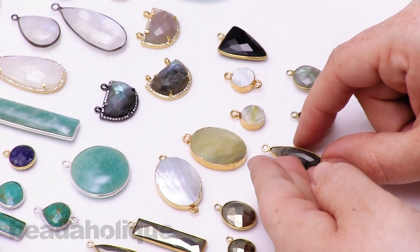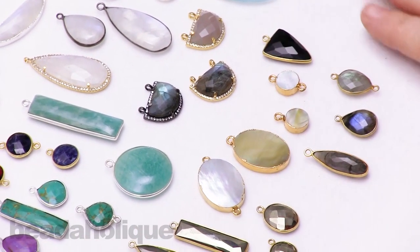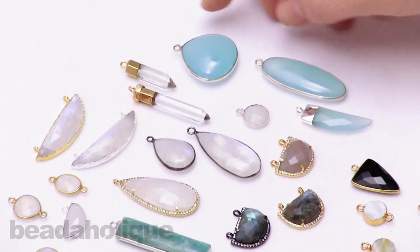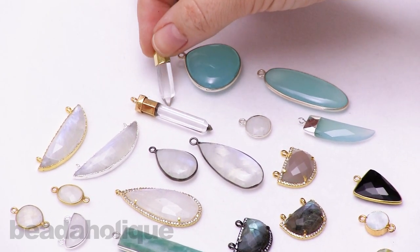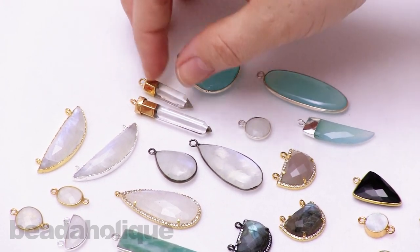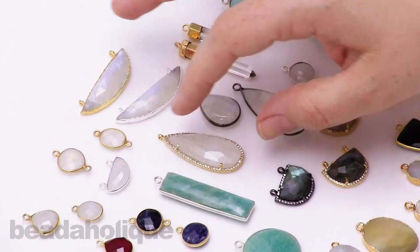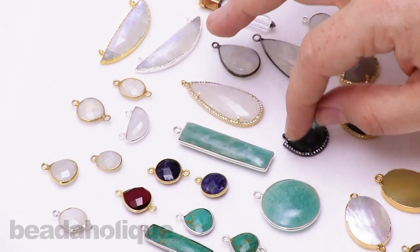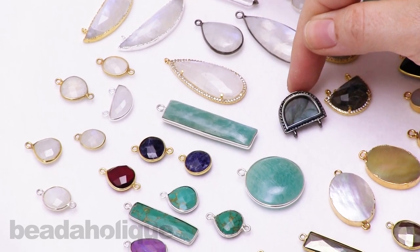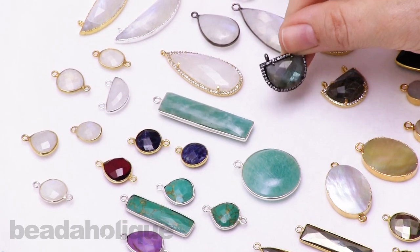Let me show you just a few more — be sure to check out Beadaholique.com for the full selection, as this is just a small selection. We have some beautiful chalcedony, and then these really fun crystal quartz points. If you're doing that beautiful trend of stacking necklaces, these are just so cute and adorable, and we have them in two different sizes. Then we have some wonderful moonstone, and then these beautiful bezels with little rhinestones around them that create little bezel cups. This is labradorite again, so you get that nice blue and turquoise in there.